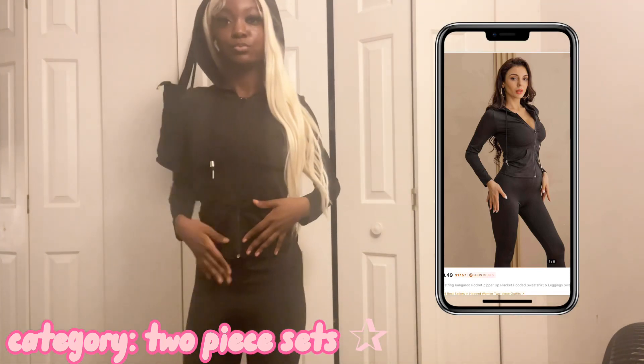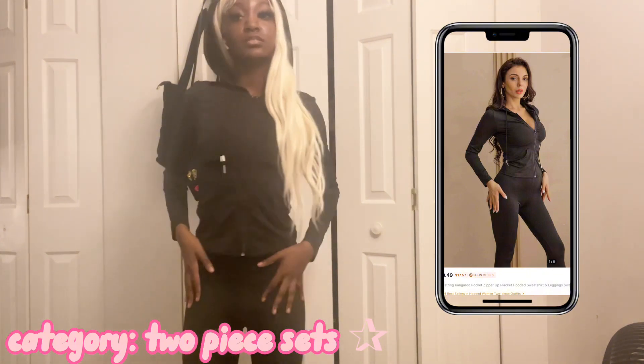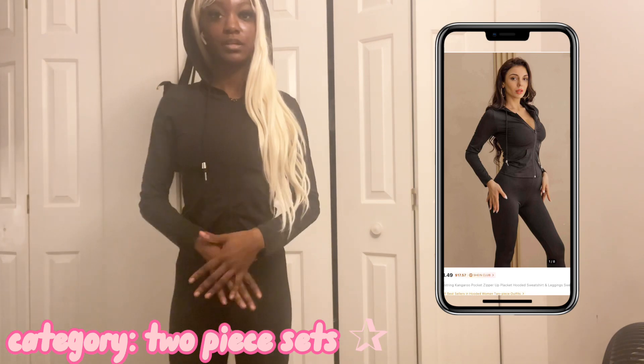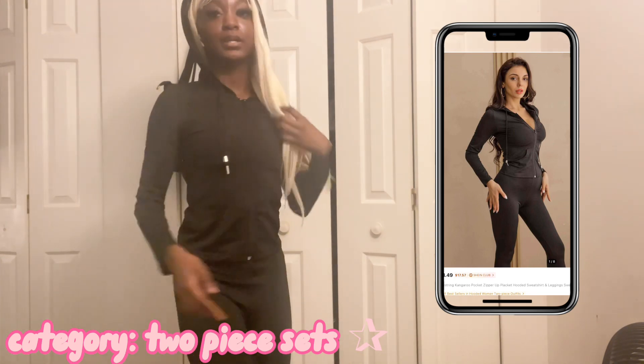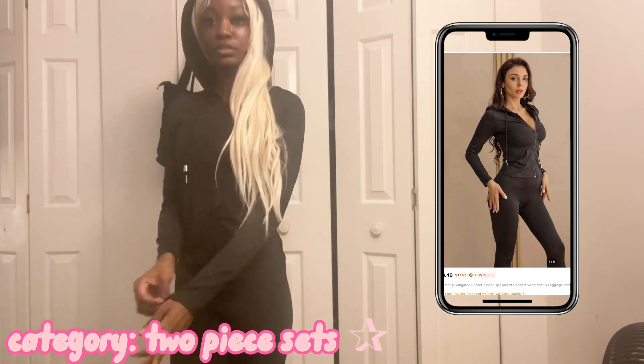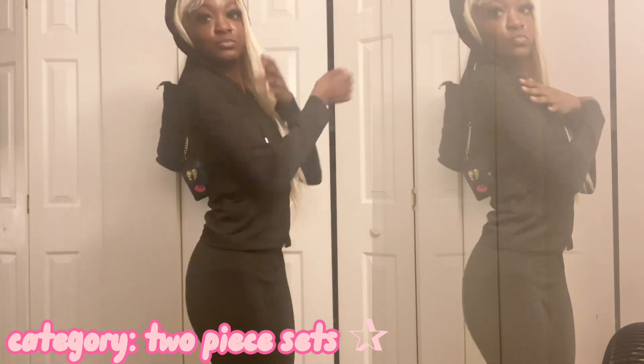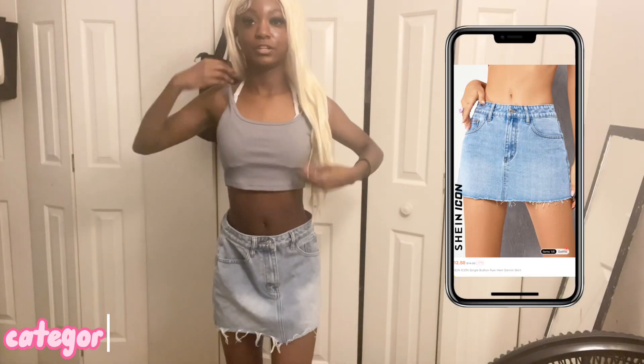Okay y'all, so this is the next two-piece — it's basically a tracksuit. This is a size small; I kind of wish I got it in extra small because it's a little loose right there, but this part is still nice and stretchy which is good.